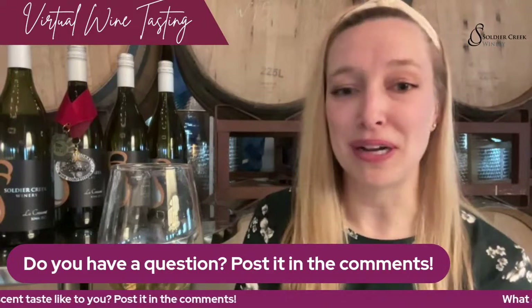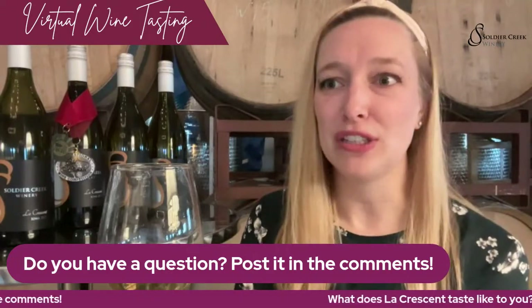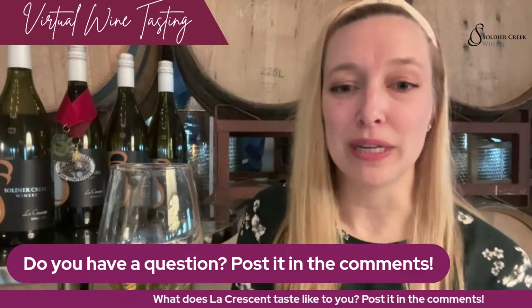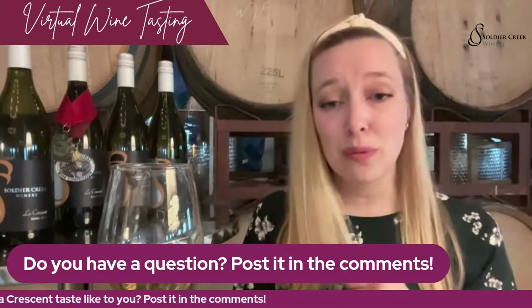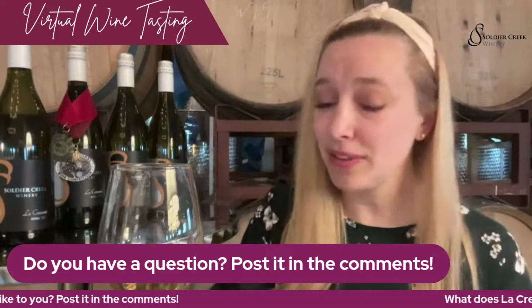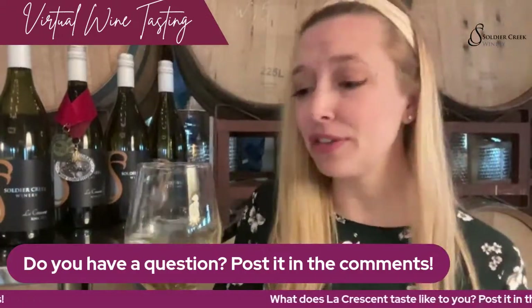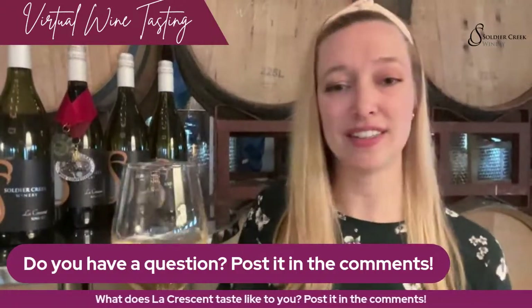One of those would be Blanc de Blanc, which is our bubbly, sweet wine. We also have La Crescent in Goldenrod, which is our sweet white blend. La Crescent is super versatile — it makes a great bubbly wine, a great sweet wine, and obviously a great dry or dryish wine. There are so many things you can do with La Crescent. It's just a fantastic grape.